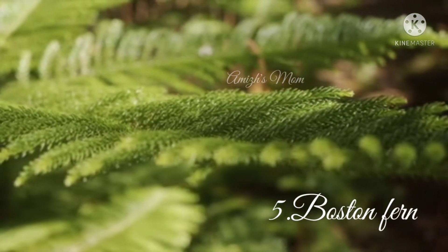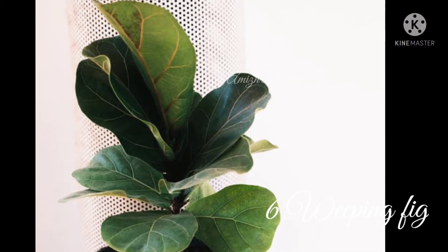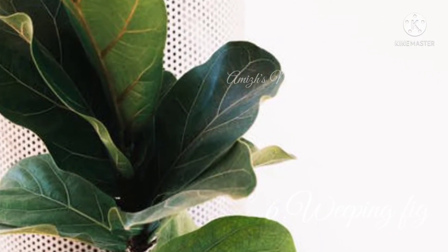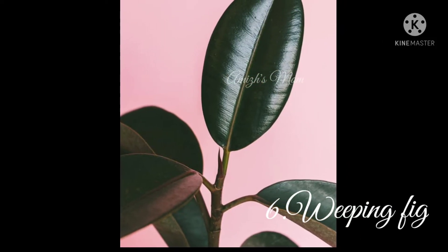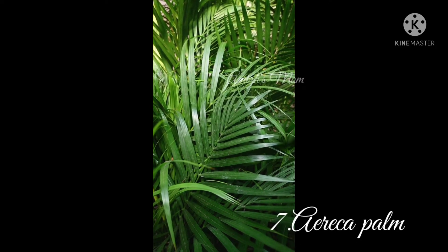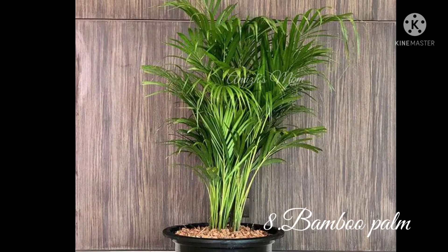This is a Weeping Fig. This is a Boston Fern. These are good plants for air purifying. It is a palm variety — a miniature plant. It is a Bamboo Palm, which is also a palm variety and a very good air purifying plant.